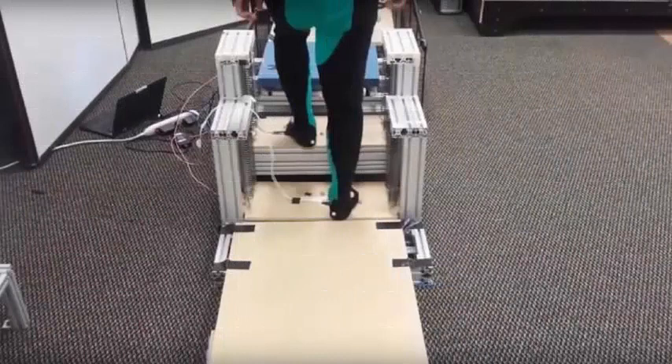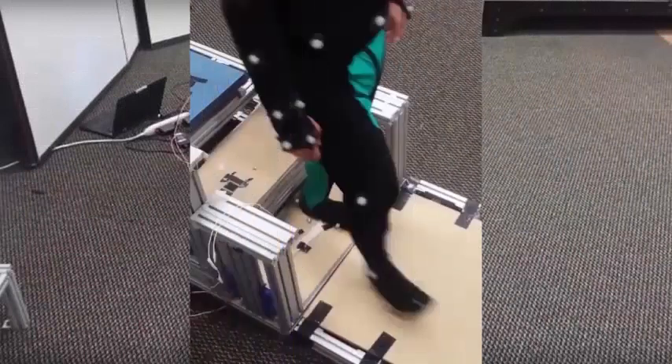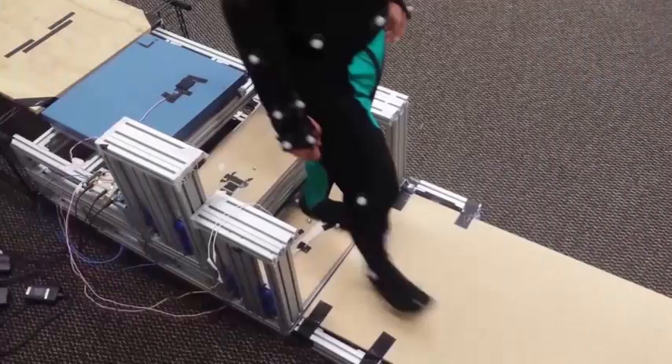Current solutions that provide assistance in negotiating ladders are costly, energy intensive, and do not help retain the user's ability to negotiate ladders independently. Researchers are now willing to conduct more testing of the technology and hope to create a more refined mechanical design.